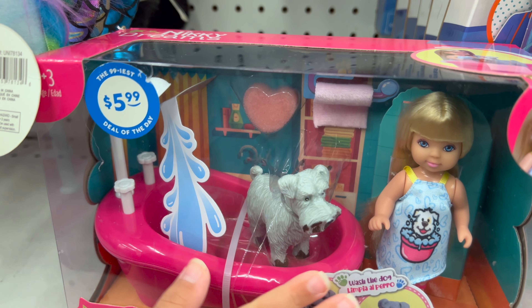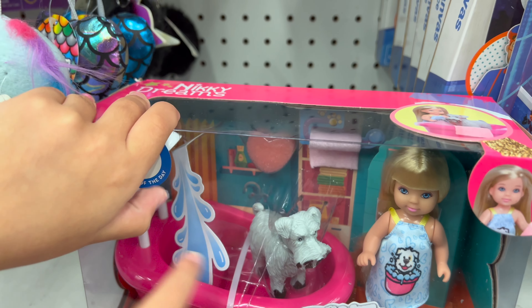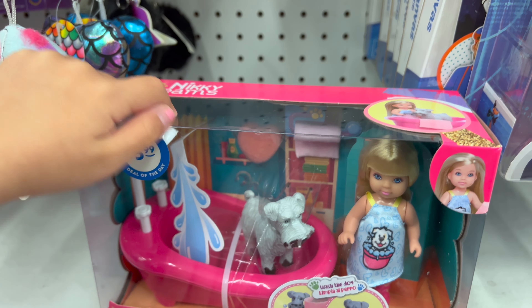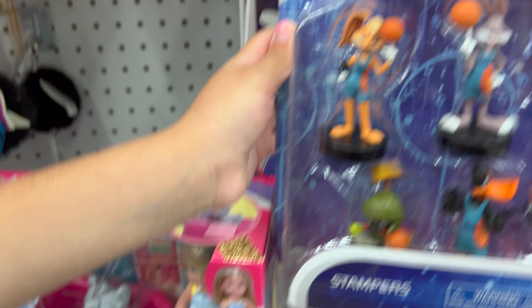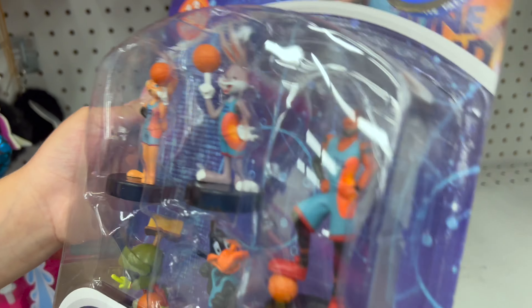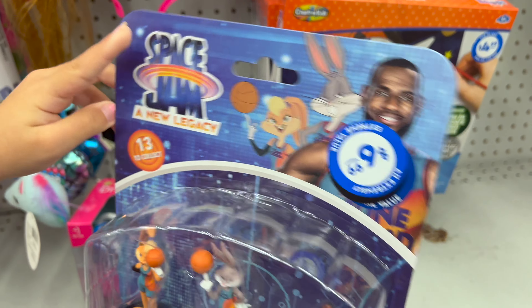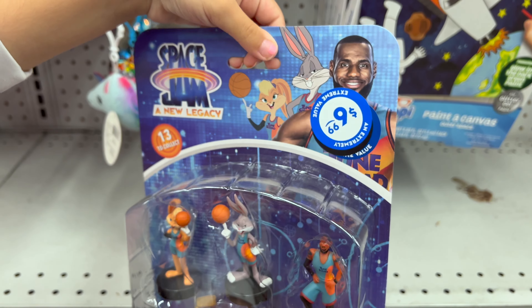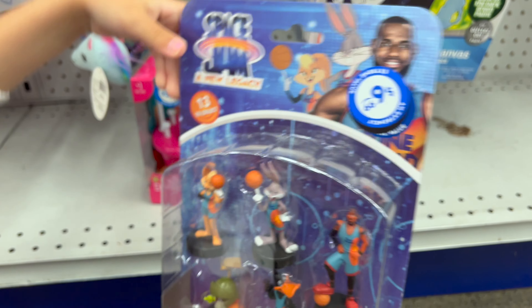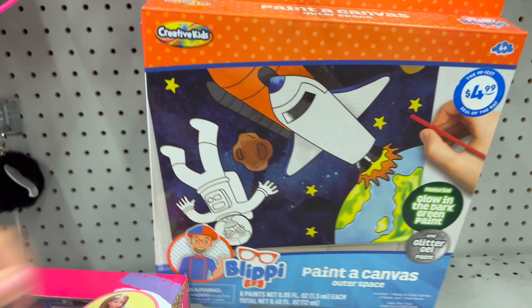Then we have got this bathtub with one of those hose things, but it doesn't come out. And then we have got this little thing — this is cool. And we have got some lippy coloring pages. Really cool.